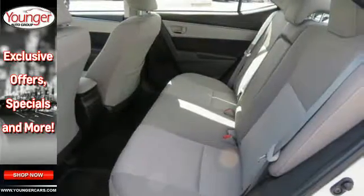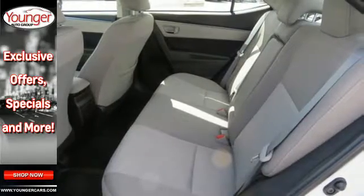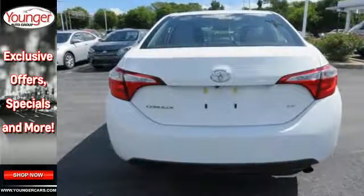The LED daytime running lights help you stand out, and the Intune audio with touchscreen ensures boredom doesn't stand a chance.